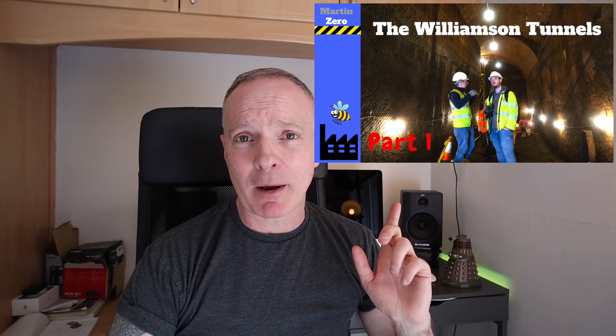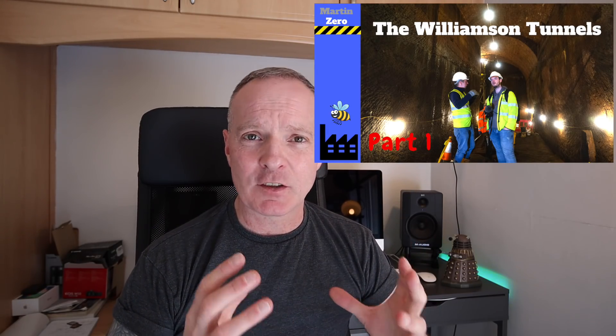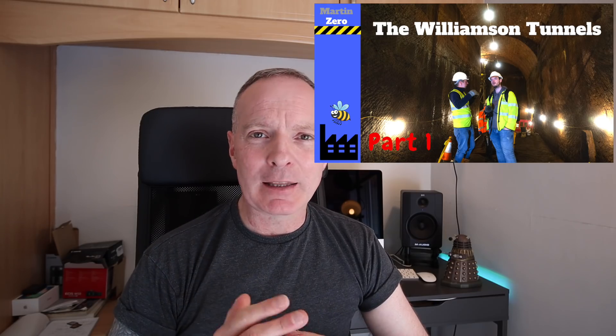Hello, welcome back to this part two of the tour of the Williamson Tunnels in Liverpool. In part one I talked about the reason the tunnels were built and about Joseph Williamson. If you haven't watched that video, I strongly recommend you go and watch it first — it will put this into context for you. Anyway, let's crack on.